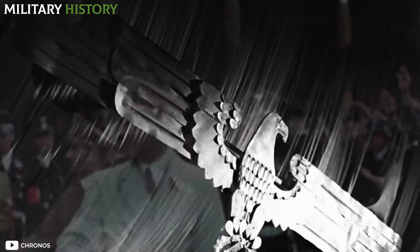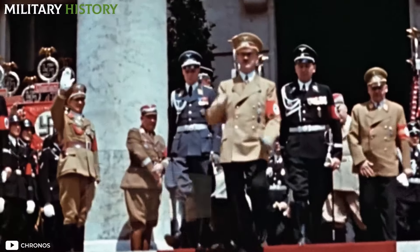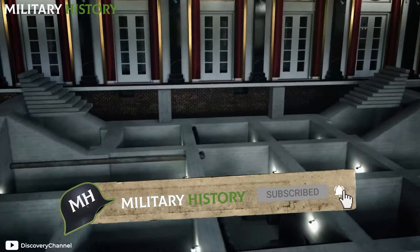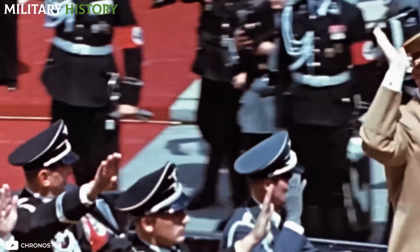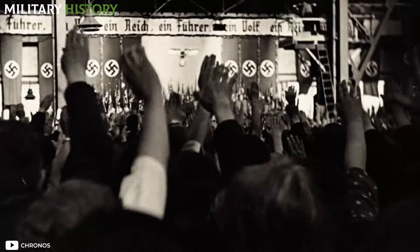That's it for the report. We invite you to share this video so that more people can discover, firsthand, the intriguing past of the Führerbunker and the grim circumstances surrounding Adolf Hitler's final days during World War II. Thank you for your interest, and for joining us in this installment of military history.